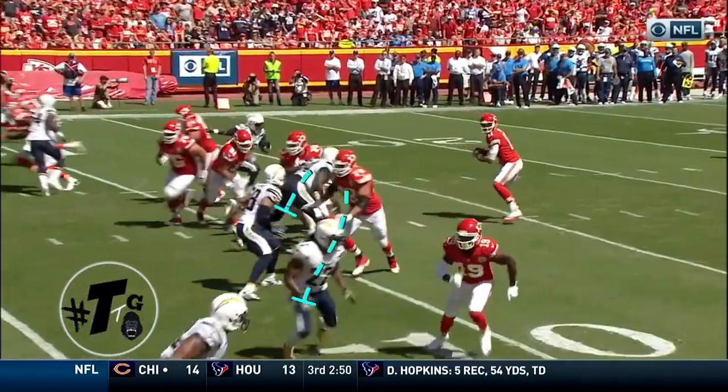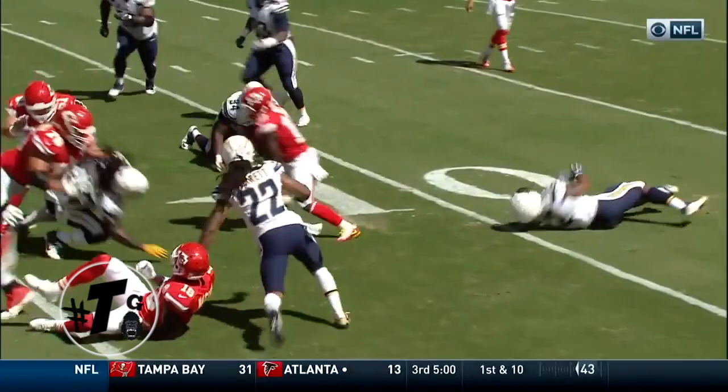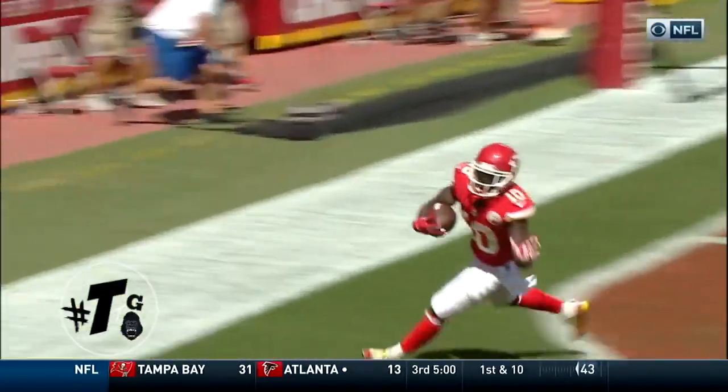Empty set, play call — toast the screen. Macklin does a decent job of trying to chop block and put Hill one-on-one with the linebacker. You know who's going to win that one.